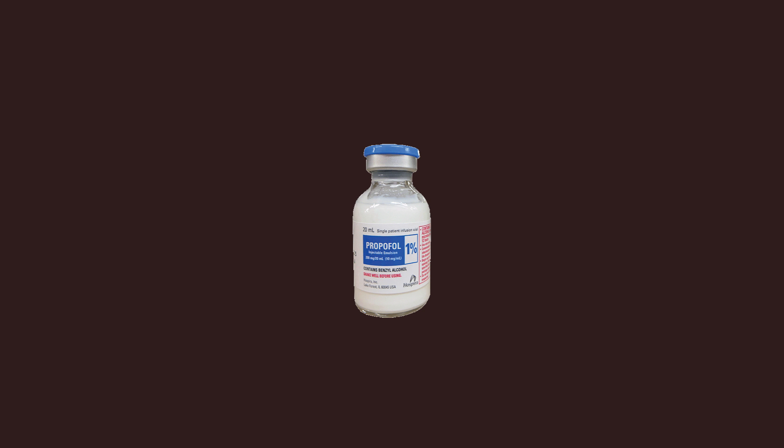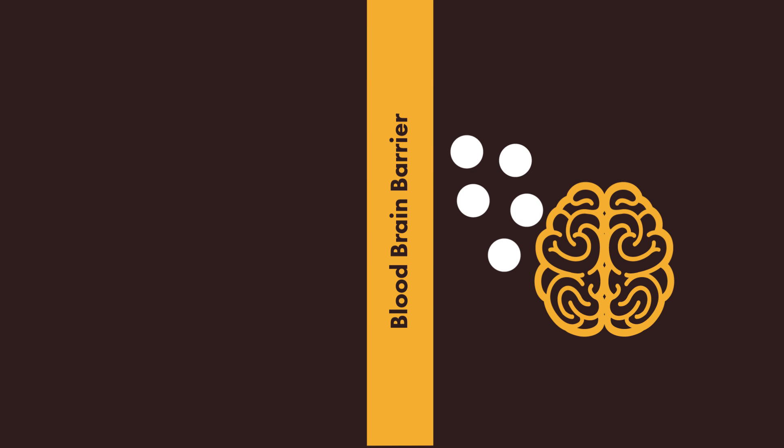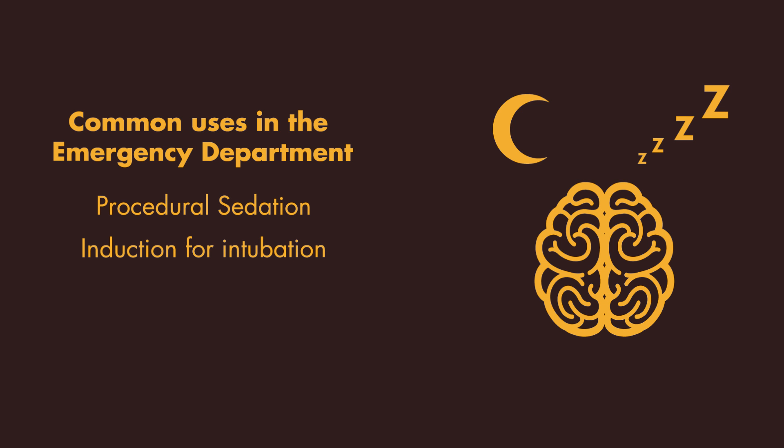Propofol is a lipophilic anesthetic, meaning it is fat-soluble and can cross the blood-brain barrier. As a result, it causes global CNS depression, and in the emergency department, it is often used for procedural sedation and induction during rapid-sequence intubation.